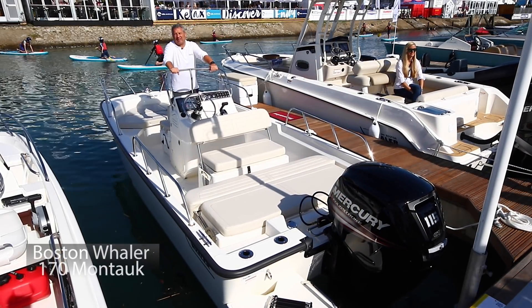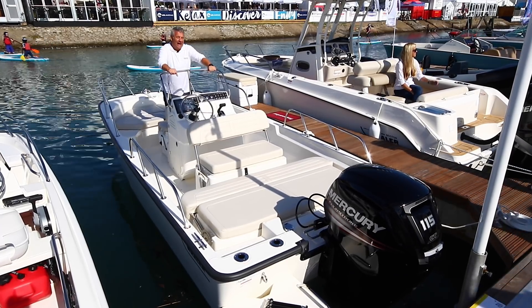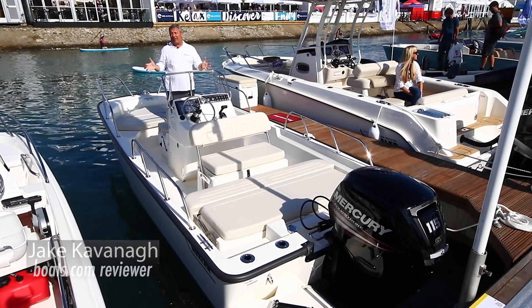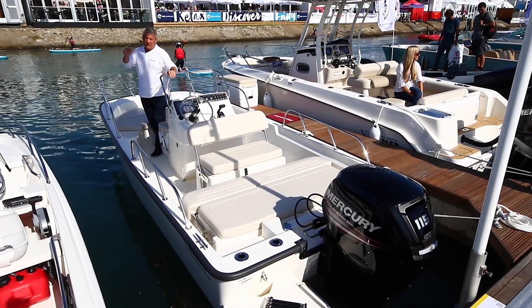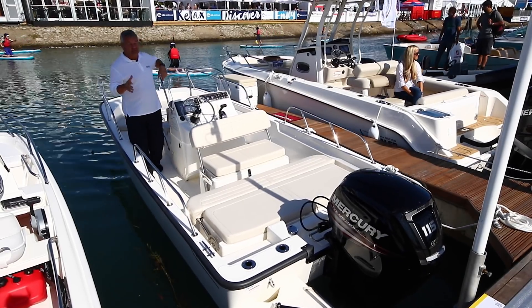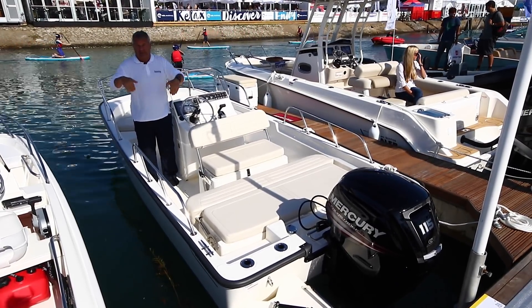Making its world debut here at the Southampton Boat Show is the Boston Whaler 170 Montauk, and it is a beautiful boat in terms of practicability. The Boston Whaler range has been around for many years — the first of this boat appeared in the 1970s. The hull is proven, and on this particular model they've actually emphasised the deep V at the front.